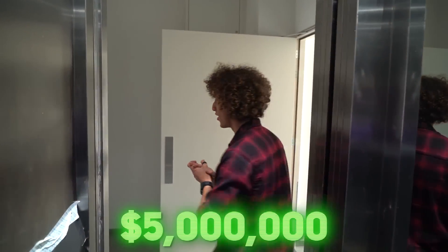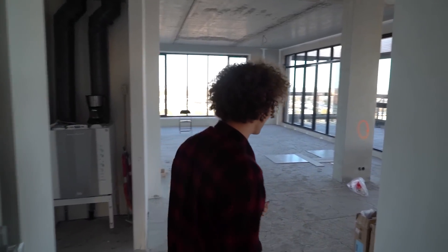Ladies and gentlemen, welcome to the five million dollar penthouse. Don't come to my house ever, okay? We'll actually call the cops on you. Anyways, welcome to my home. This is the five million dollar penthouse and I'm going to give you guys a wonderful tour of this bad boy.